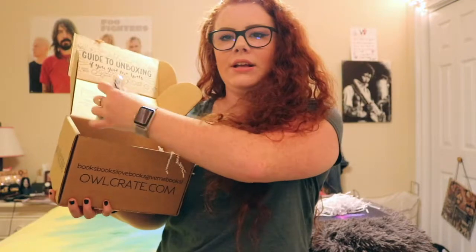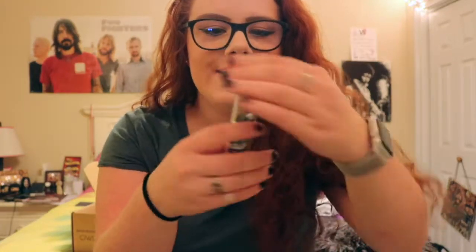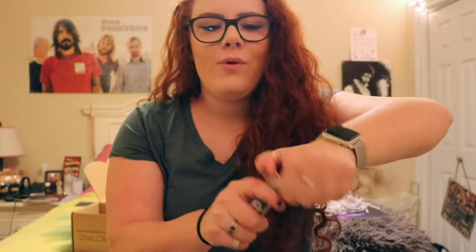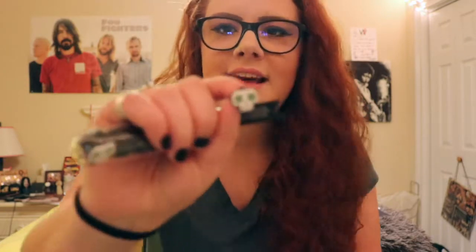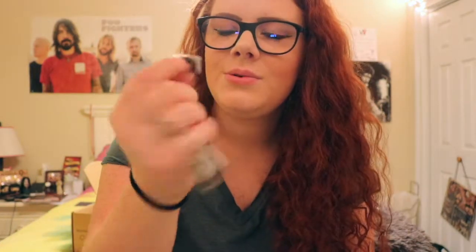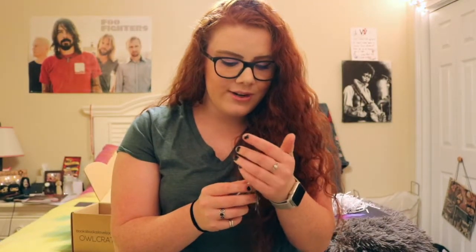Moving on, we have — I don't know what this is — oh okay, so it's in a little jar and it's push pins, and they're skulls. Honestly I think this box was made specifically for me because this is all my aesthetic. They're like little skulls with green stars in their eyes, there are 12 of them, and the container's cute too — it's like a little test tube.